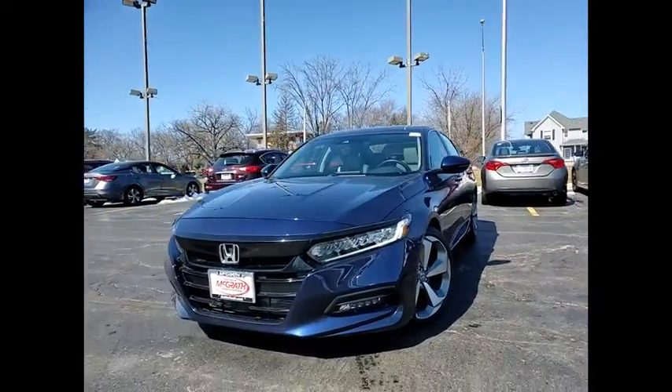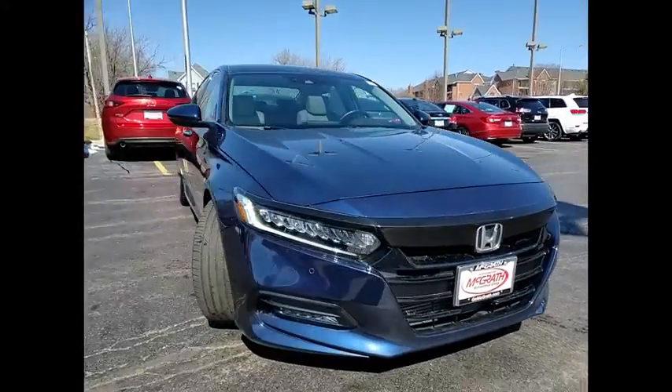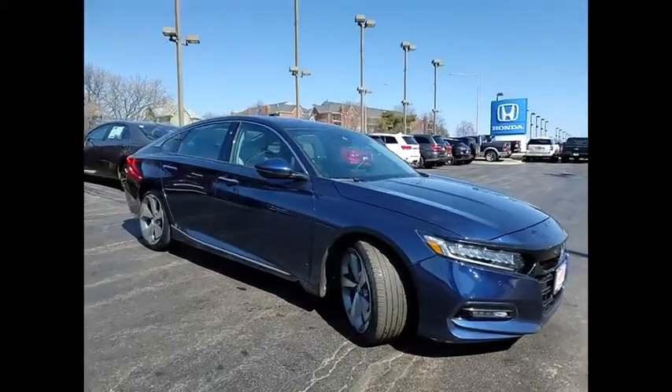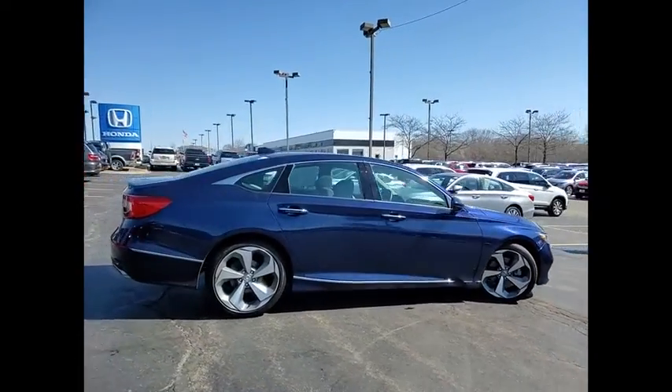Make a great choice today with the 2019 Accord. Ingeniously simple, yet overflowing with luxury and technological creativity. All that and more in the Accord.